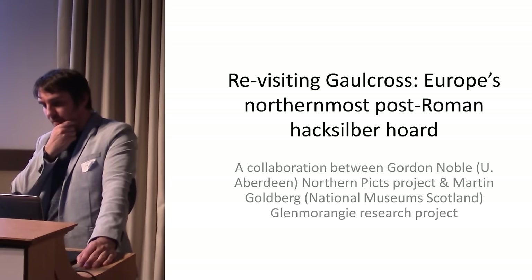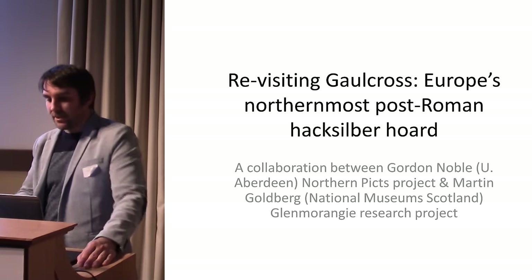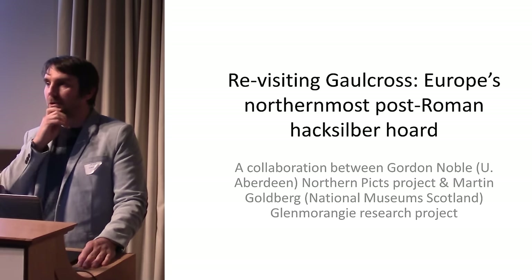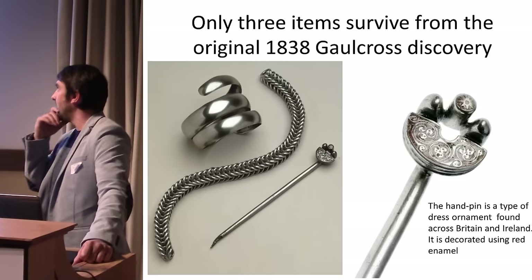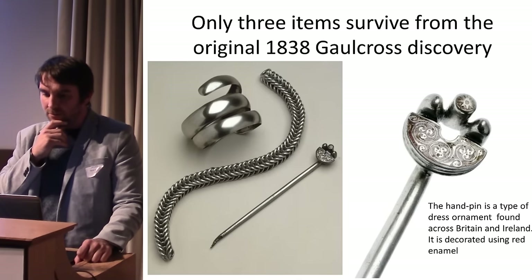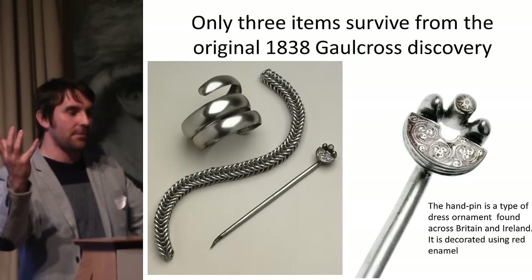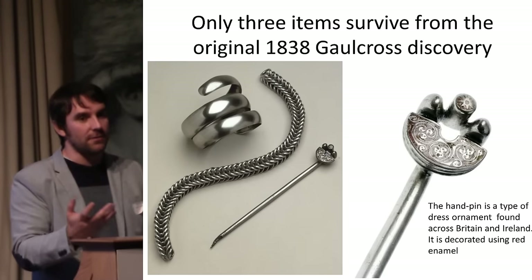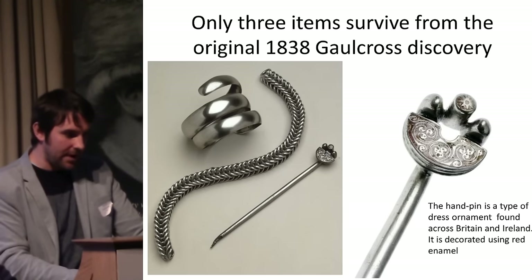This is where my colleague Gordon Noble comes in — he has a very active fieldwork project, the Northern Picts project. We set off to look at Gold Cross, because the spiral armlet and hand pin gave us a connection with Norris Law hoard, but as far as we knew we only had three intact objects surviving. The report of how it was discovered is very similar to Norris Law: in 1838, during agricultural improvement in a field with two large prehistoric monuments, likely cobble ring cairns, they were pulled apart and an early medieval silver hoard was discovered — described as brooches, buckles, pins — but only three items survived.